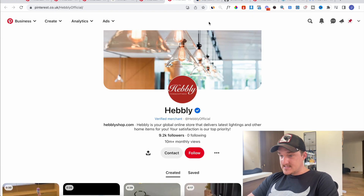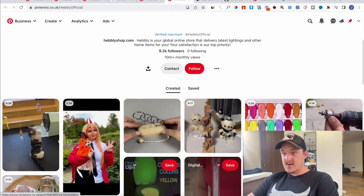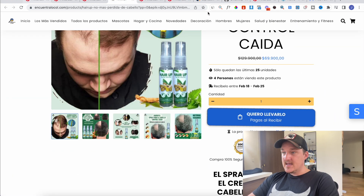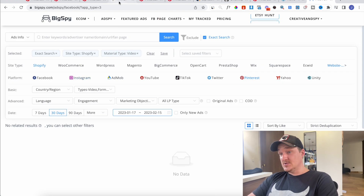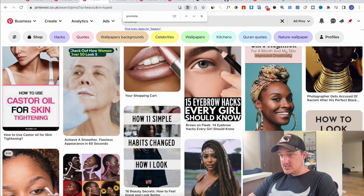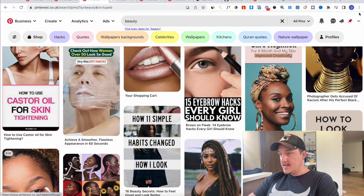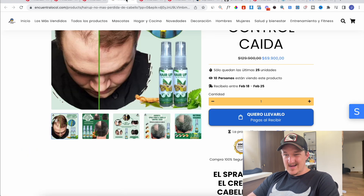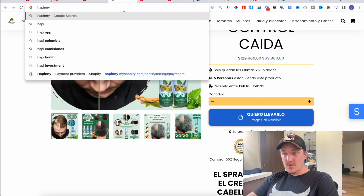So let's say you make a list of 10 products across 10 stores. You pick ones you think are working now, maybe sourced from BigSpy or your favorite spy tool. Making your Pinterest store is really really easy. I had one called Creative Cart and one called Hapini.com.